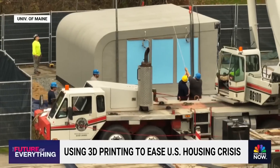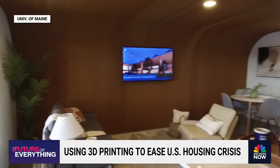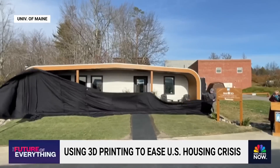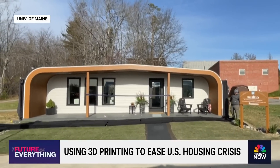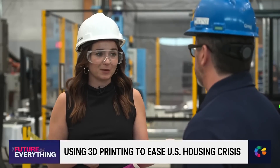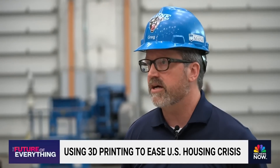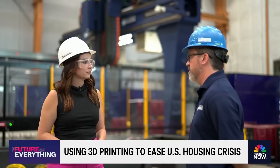We can do it with just the click of a mouse. The real game-changer is replicating those unique designs in a fraction of the time it takes to build a normal house. Our goal today is to print a house every 48 hours — one house every two days with just two guys on the print crew.